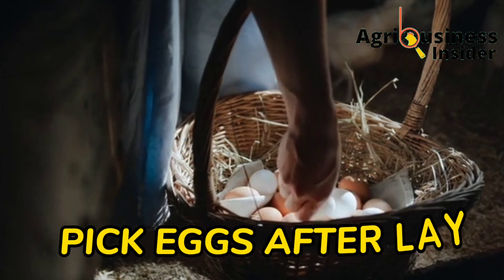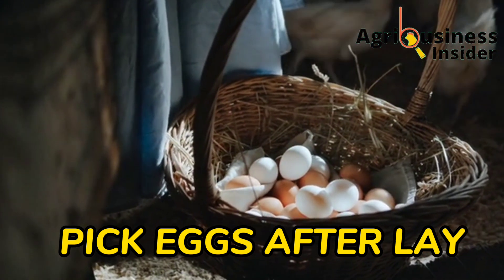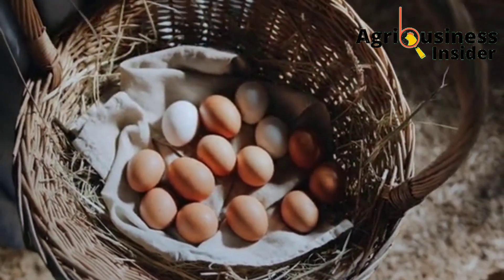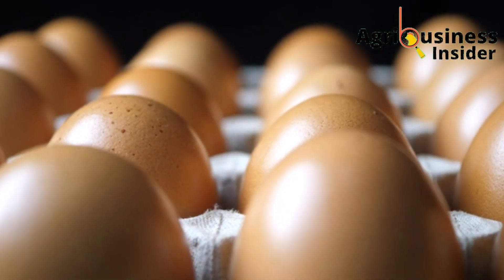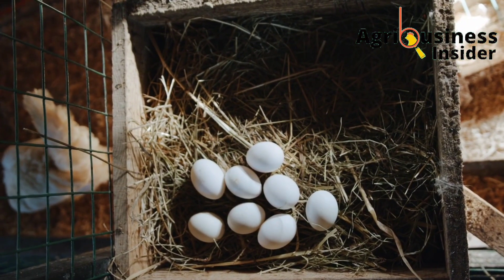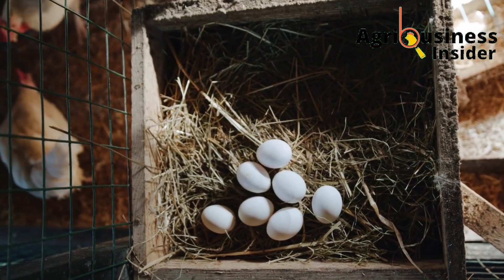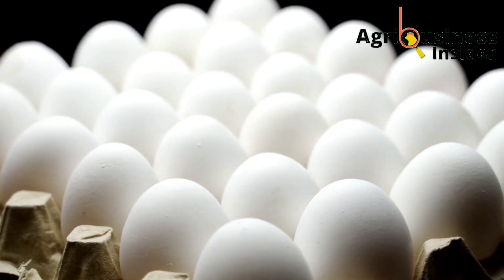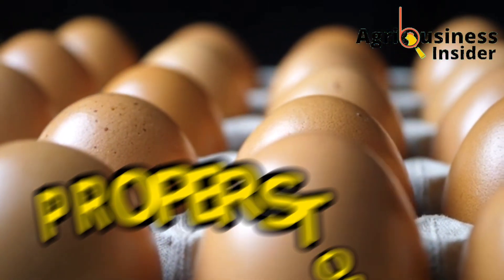The second thing is to pick the egg as soon as it is laid. It is recommended that you pick up the eggs four times per day. This eliminates the chances of the egg being made dirty or cracking. It has also been reported that temperatures affect hatchability — if you leave the egg in the laying box during winter, cold days, or even hot days, these big temperature fluctuations may affect the hatchability of that egg.